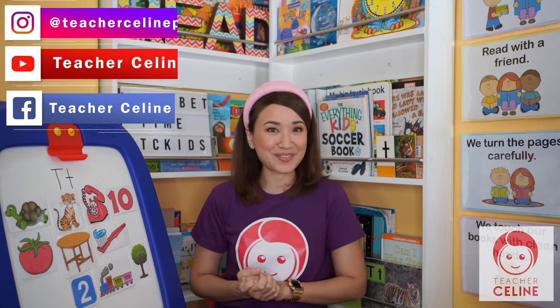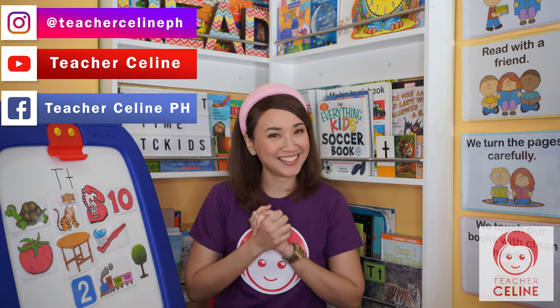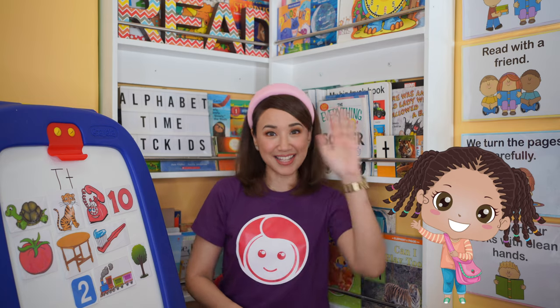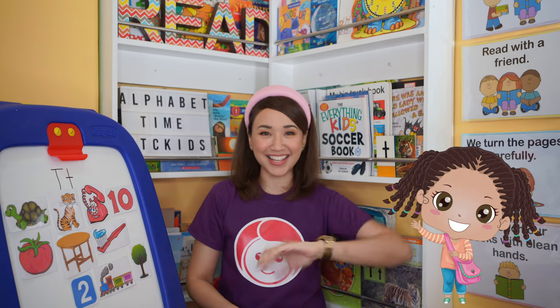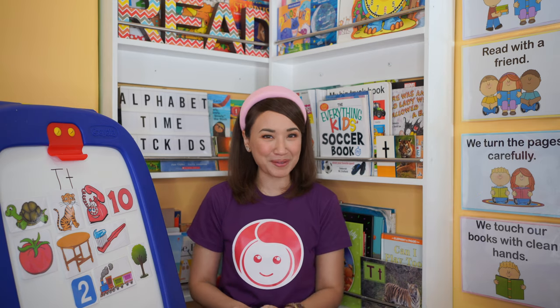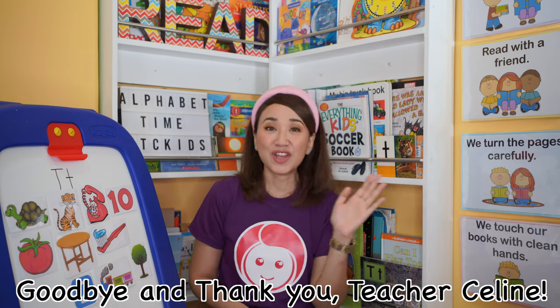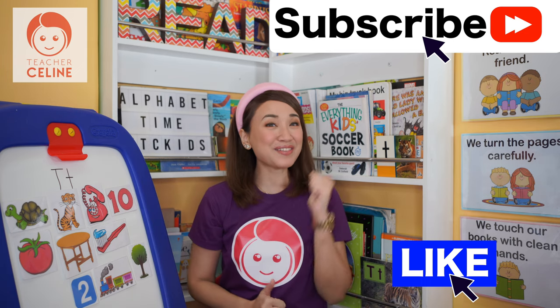I hope you enjoyed learning with Teacher Celine. But before we end our session, let's sing our goodbyes song. Everybody, arms up! Get ready! It's time for us to go. We had a happy day. We'll see you all again. We'll see you then, my friend. It's time for us to go. We had a happy day. We'll see you again, my friends. Can everybody say goodbye and thank you, Teacher Celine. If you enjoyed this lesson, please don't forget to like and subscribe to my channel. See you next time, kids. Bye!